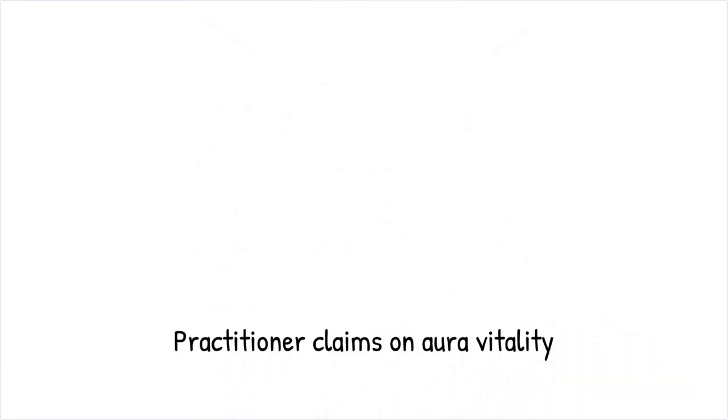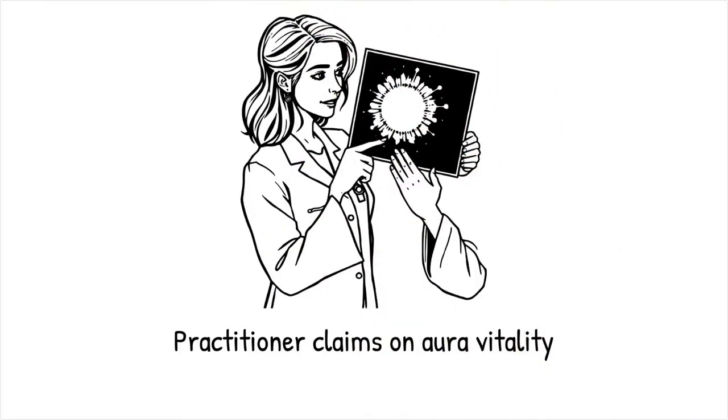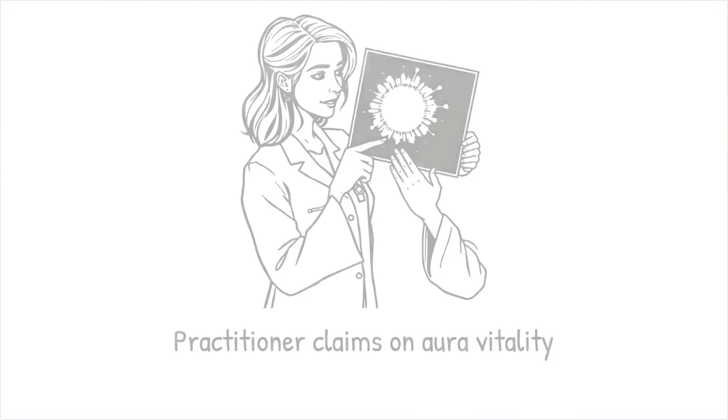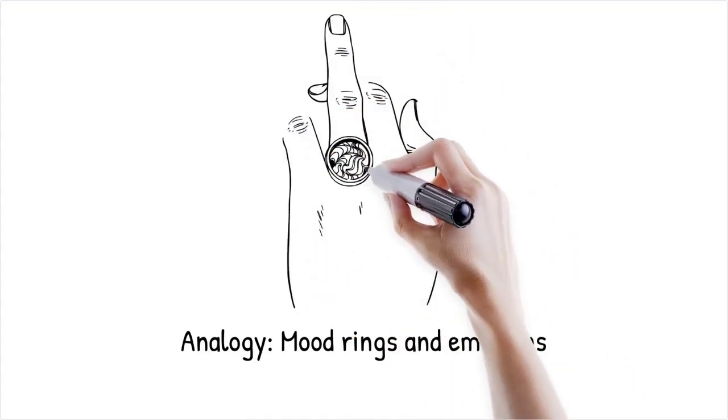A practitioner might claim that a patient's aura appears diminished in a Kirlian photo, suggesting low vitality, even though such changes can be easily attributed to ambient conditions. It's akin to using a mood ring — the color changes are fascinating to watch, but they aren't a definitive measure of your emotional state.